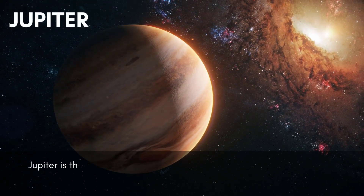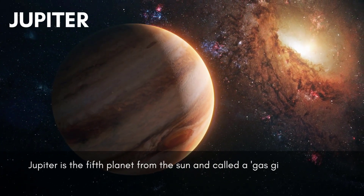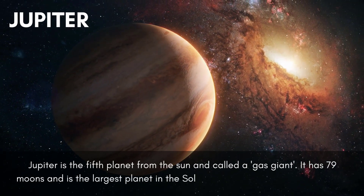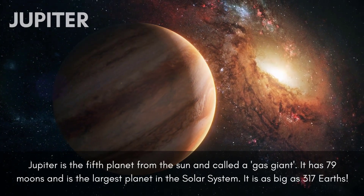Jupiter is the fifth planet from the sun and is called a gas giant. It has 79 moons and is the largest planet in the solar system. It is as big as 317 Earths.